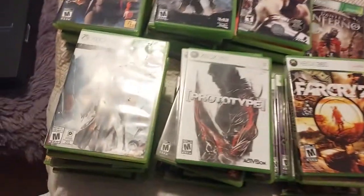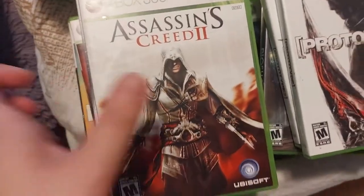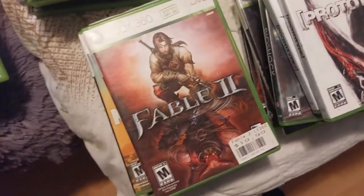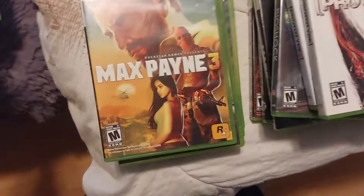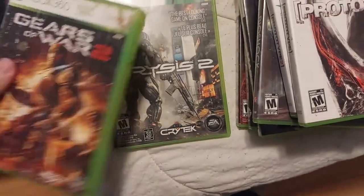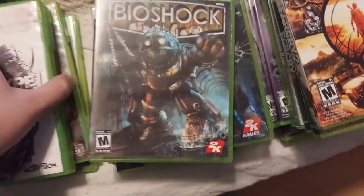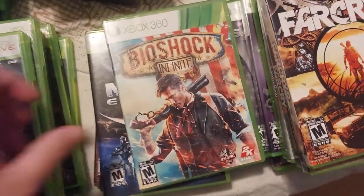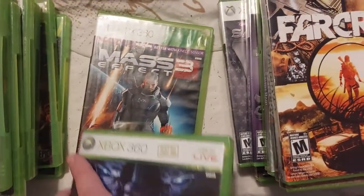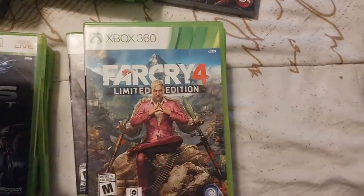We're going to quickly go through them starting with this pile here. We have Assassin's Creed Rogue, Assassin's Creed 3, Assassin's Creed Brotherhood, Kane & Lynch — which I haven't seen in years — Fable 2 and 3, Max Payne 3, Mafia 2, Gears of War 2, Crysis 2, Prototype 1 and 2, BioShock 1, 2, and Infinite, Mass Effect 1, 2, and 3 — which is awesome whenever you have a series like that — and Far Cry 2, 3, and 4.